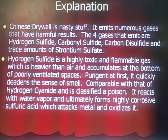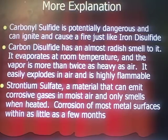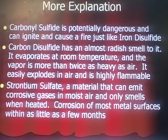It reacts with water vapor — humidity — which we have down here in southwest Florida, and forms sulfuric acid, which oxidizes the metal. Carbonyl sulfide is potentially dangerous and can ignite and cause a fire, just like iron disulfide can. Carbon disulfide actually has a radish, sweet smell to it — nothing at all like eggs — and it evaporates at room temperature. The vapor is more than twice as heavy as air and easily explodes in air and is highly flammable. Strontium sulfate is a material that can emit corrosive gases in moist air and only smells when it's heated. So if you go into an air-conditioned home without heat, strontium sulfate will kind of lay dormant. But corrosion of most metal surfaces within as little as a few months will occur with any kind of heat whatsoever.